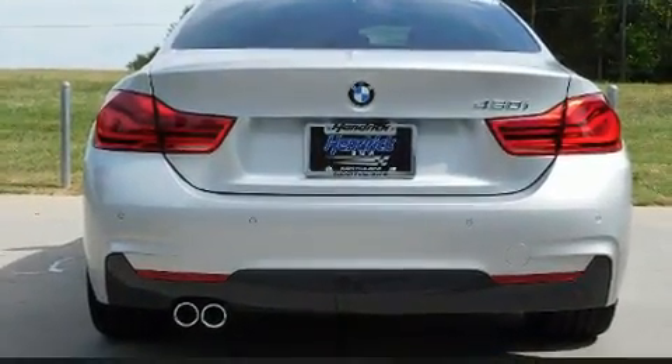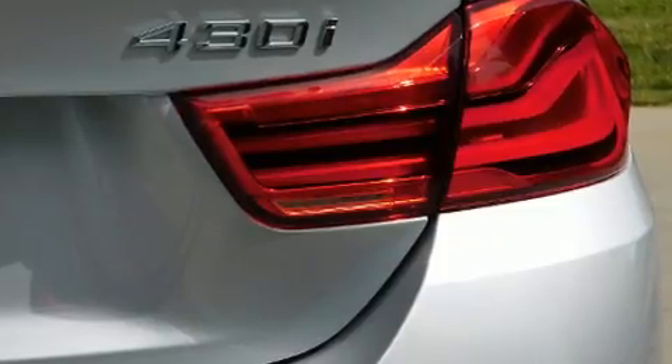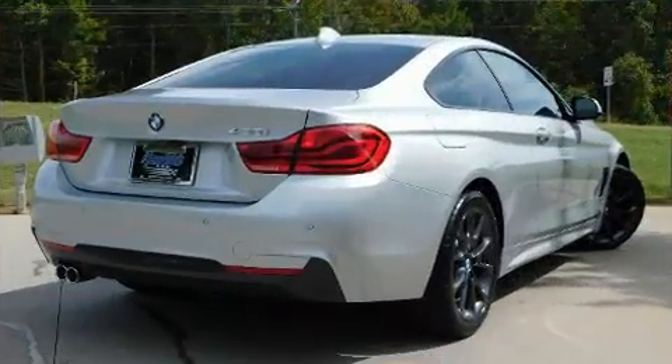BMW prioritized fit and finish as evidenced by a power seat, automatic temperature control, power moonroof, and more.